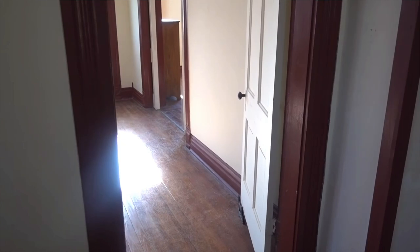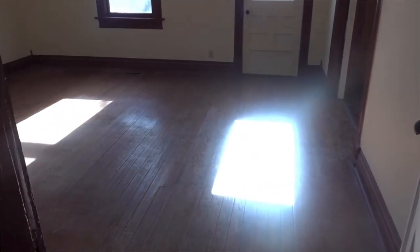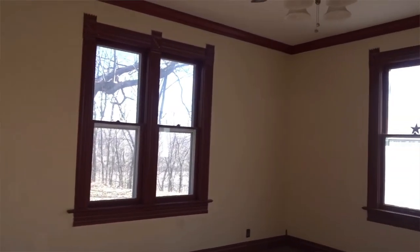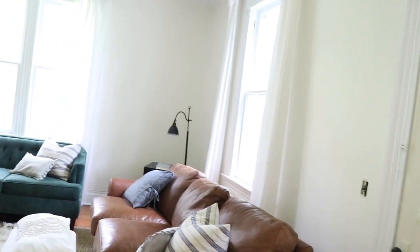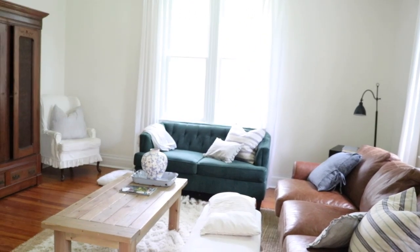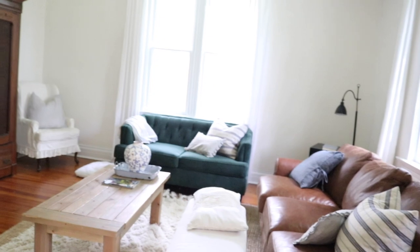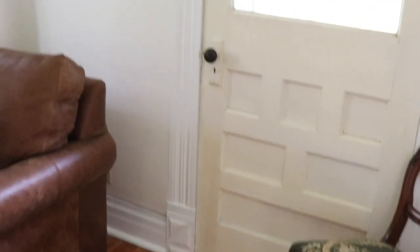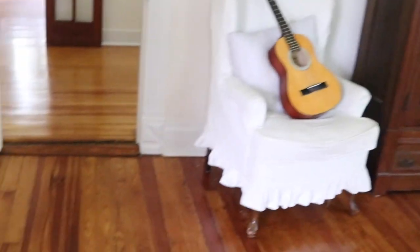Coming off the entryway into the living room — I shared this whole room recently in a full-blown tour if you want all the details. Basically we refinished the floors, painted, added curtains and furniture, and this room is feeling cozy and a lot brighter. We still want to strip the door that leads from the living room into the entryway.